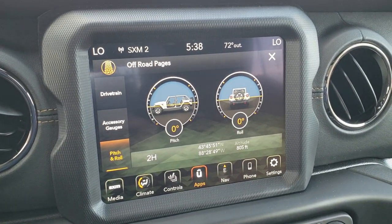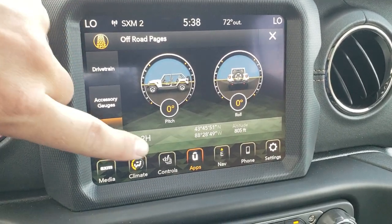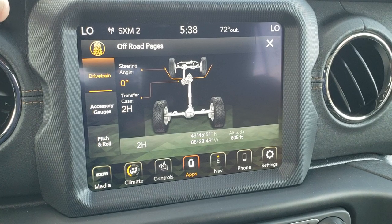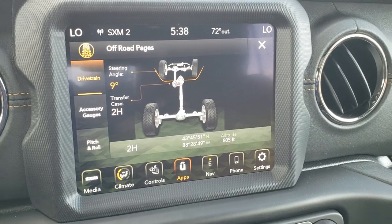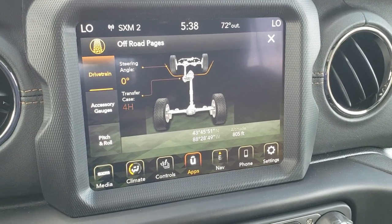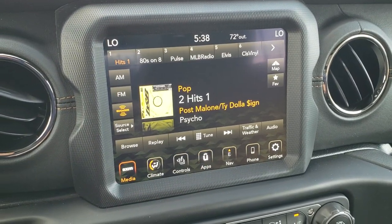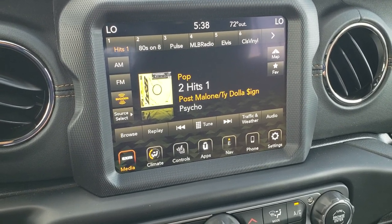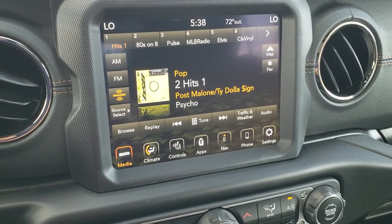Speaking of the radio, it's the 8.4C radio. I have the off-road pages up right now — you've got your pitch and roll, accessory gauges, drive train info, and steering angle. Those wheels will turn as you turn the steering wheel, which is really cool. If you're in four-wheel drive or two-wheel drive, that'll change too. AM, FM, and Sirius XM radio capabilities. You also have Android Auto and Apple CarPlay where you can project your cell phone to the screen — Waze or Google Maps can display right there if you prefer it over the factory navigation.